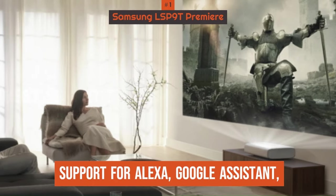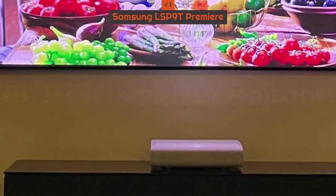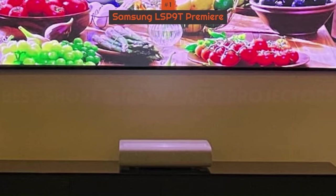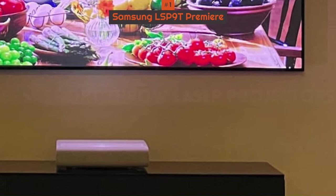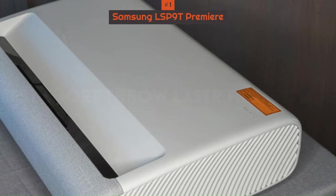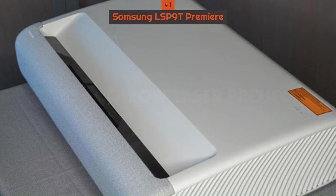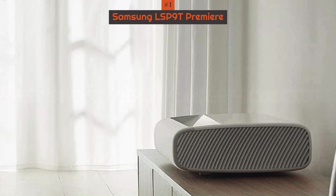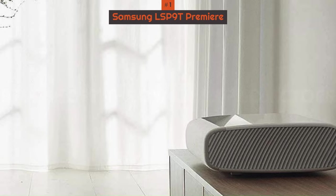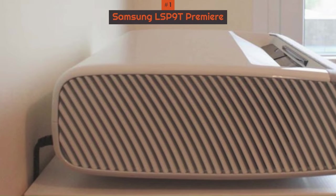It's also a smart projector with support for Alexa, Google Assistant, and Samsung's own Bixby voice assistant, so you don't have to get up — you can turn the projector on or search for a show with basic voice commands. Like many short throw projectors, Samsung's model is also fairly portable if you'd like to move it to different locations and doesn't require the same sort of calibration each time that other types of projectors may require. It's a complete package, although the price may deter some buyers.